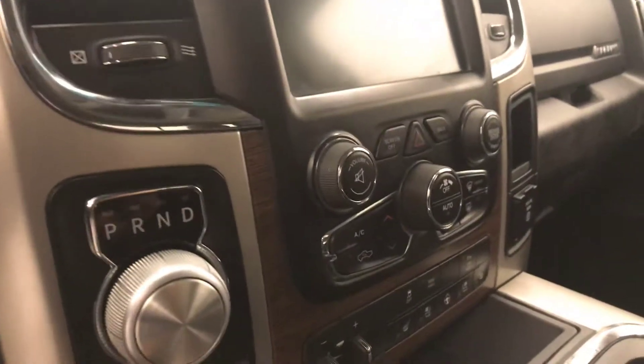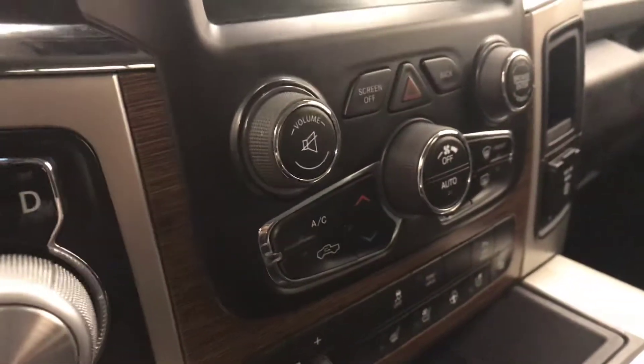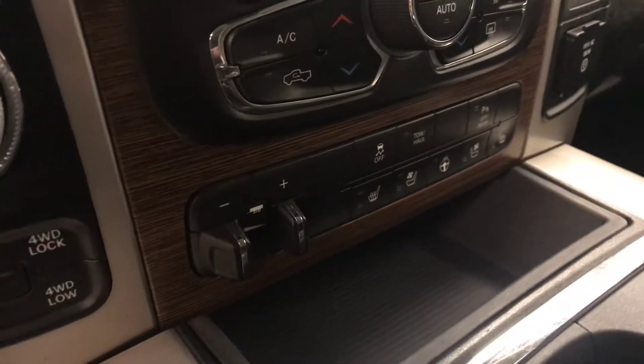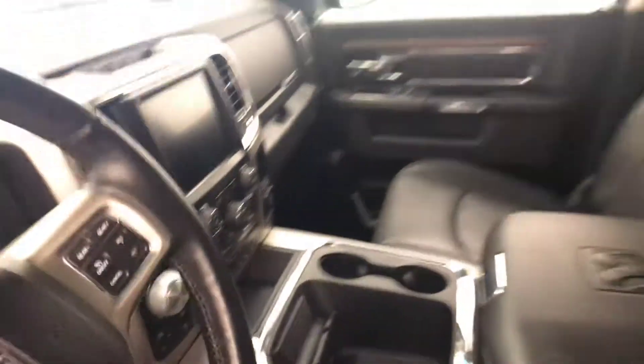Additional interior features include a garage door opener, sunroof controls, AM/FM XM satellite radio ready with USB and auxiliary support, four-wheel drive controls, dual-zone electronic climate control with AC, trailer brake, heated seats, cooled seats, heated steering wheel, and traction control. Our interior color is black.